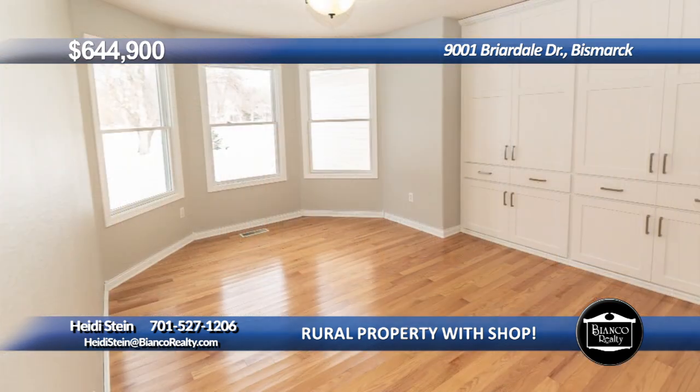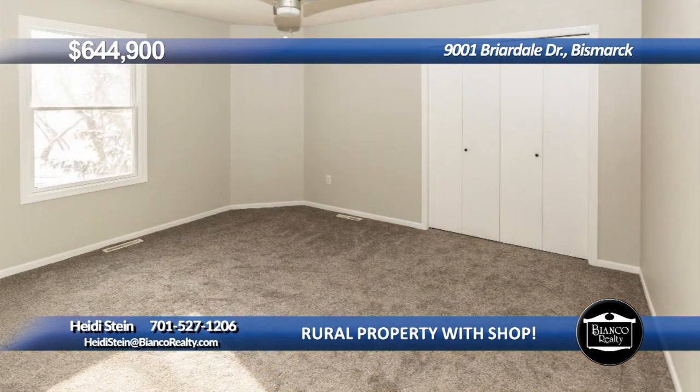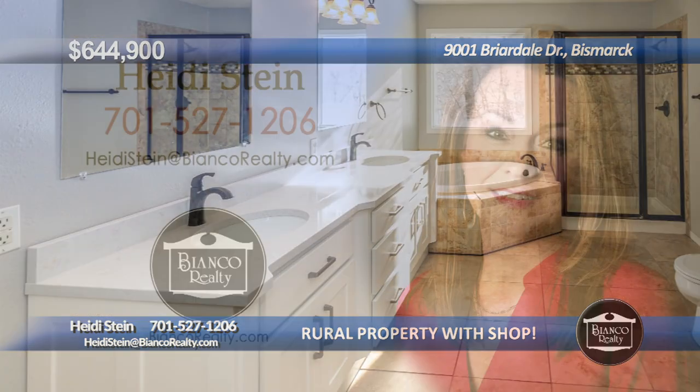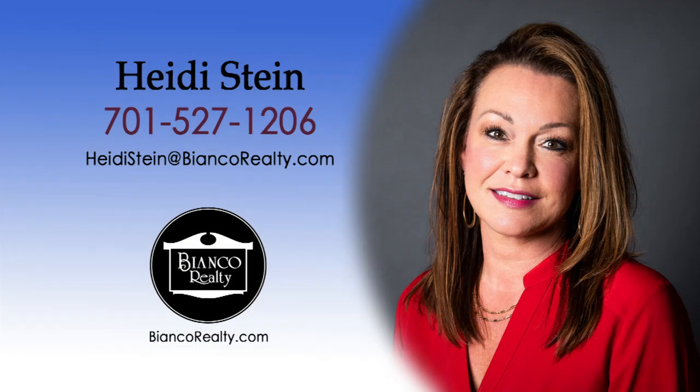The upper level has a large owner's suite with full bath, plus two more bedrooms and full bath. There is an oversized double-attached garage, plus a huge shop. Call Heidi Stein, 527-1206, today at Bianco Realty.